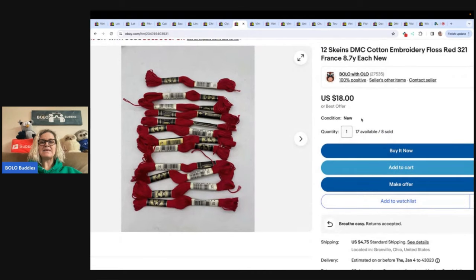This is 12 skeins of embroidery floss. Everybody says I say it wrong, but it is what it is — it's embroidery floss. I took a best offer of $9.00 and the buyer paid shipping. This price is before my sale kicked in — I usually run 35% to 38% off when I have sales. I've sold eight of these and have 17 left; I do them in lots of 12 and they are selling.